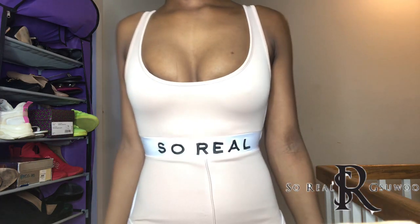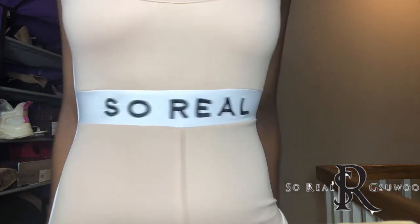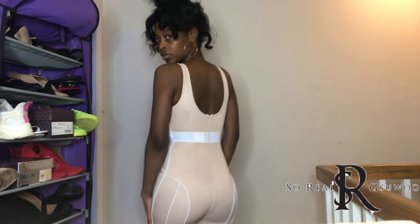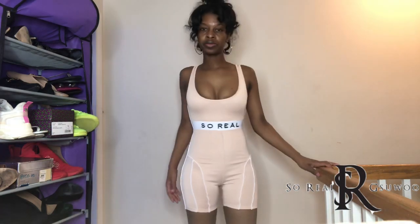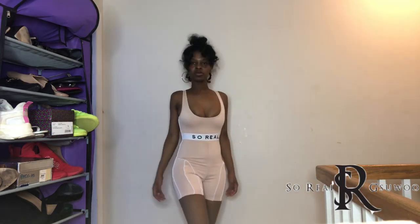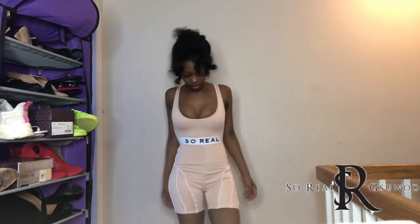Let's get into the lookbook. This is the Claremont Spandex Suit in extra small, color nude. I love how the So Real brand band is by the waist area — basically you look like you have no waist. It has a swoop neckband, like a tank romper, with a zipper in the back. I love the white piping on the side and around the shorts area. This is form-fitting and it smooths right on when you try it on.